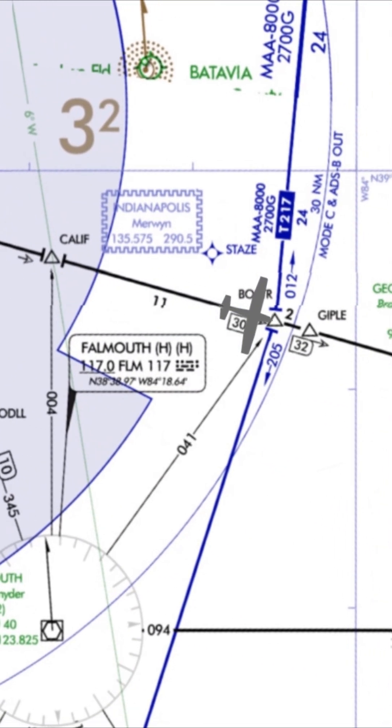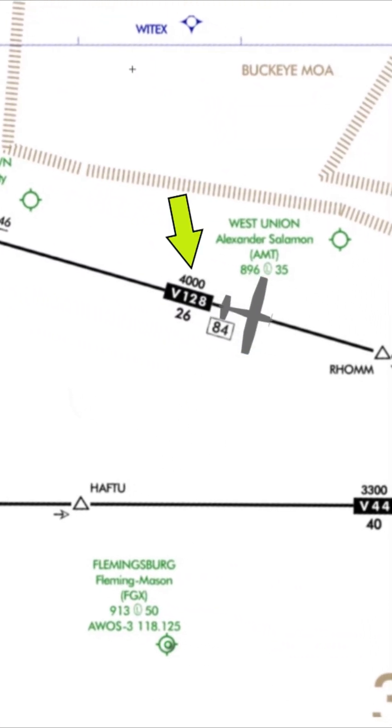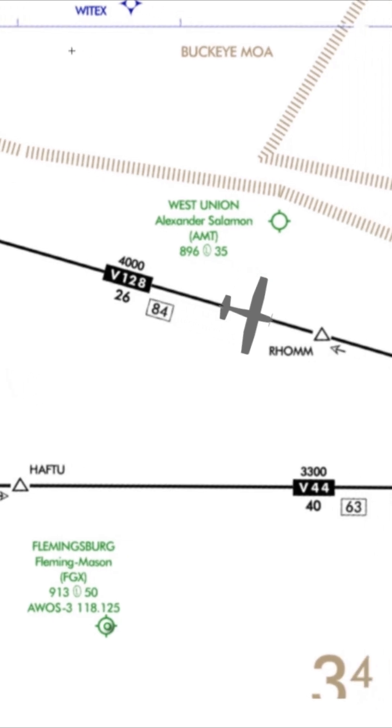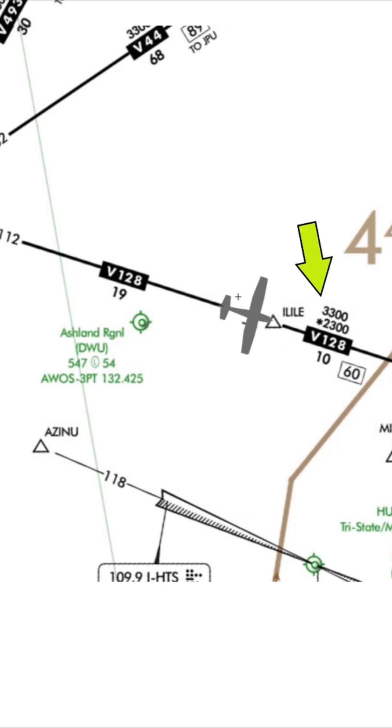As we fly, we pass some fixes and approach Gipley. After passing Gipley, we need to start a climb because the MEA for this segment is now 4000 feet. We'll stay there until the York VOR, at which point the MEA goes down and we can descend to 3300.